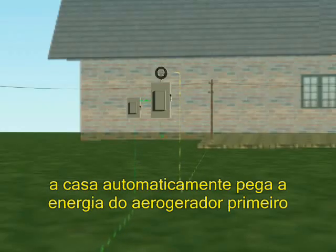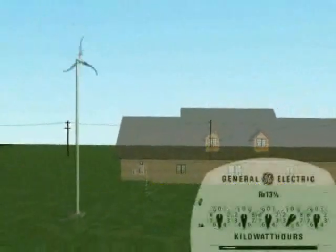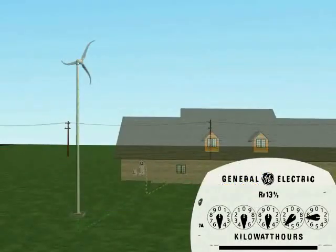When SkyStream is producing power, the house automatically uses its energy first. If additional energy is required, it is drawn from the utility. When there is no wind, the house gets all its power from the utility.